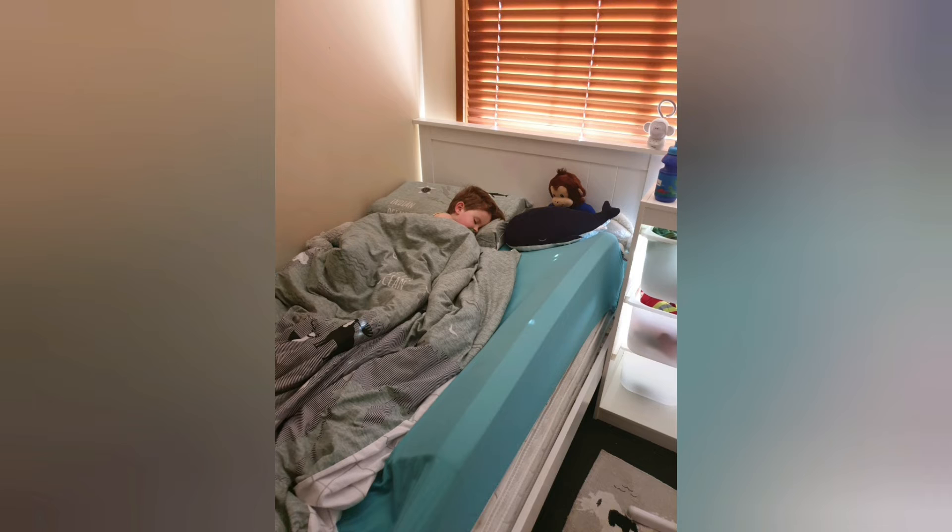I didn't film my cuddle time with my three year old because his room's too dark, but we do a bedtime story, a cuddle, and we talk about the adventures we're going to have the following day. If you liked this video, give it a thumbs up, and if you like mama content, please subscribe. Bye bye!